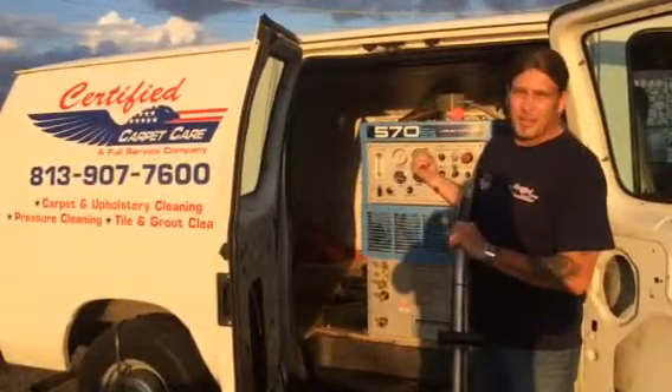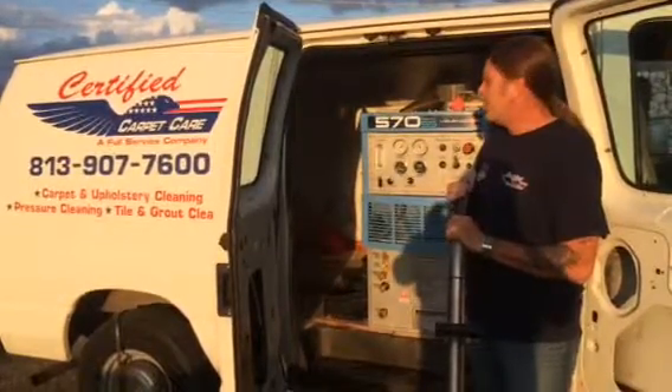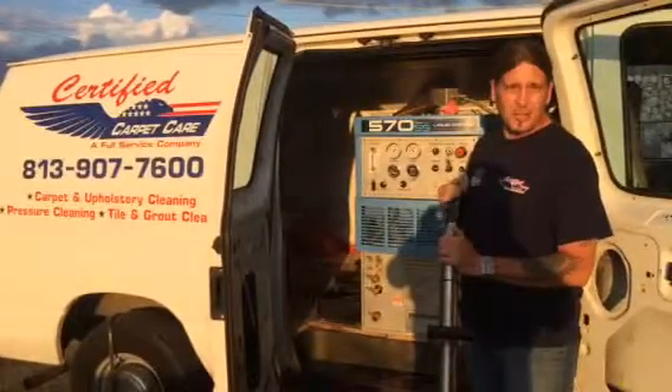I went with the Sapphire Scientific 570 for the strength and power it has. Reliability — it's just great. The service I get here is unbelievable. These guys are top-notch.